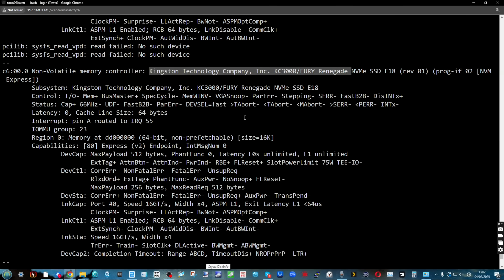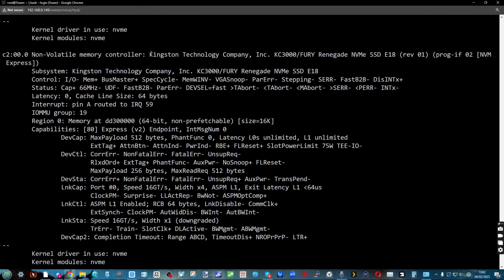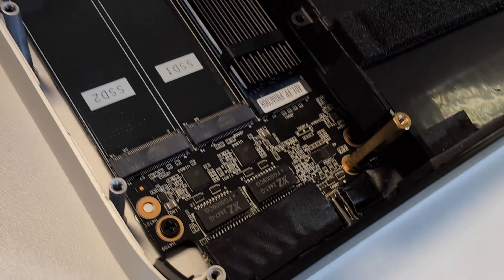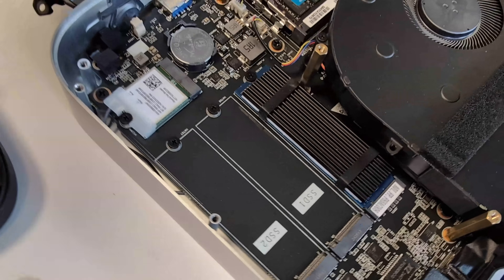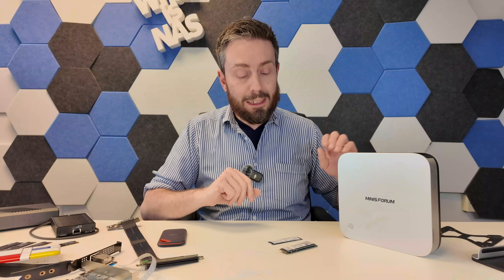It's worth noting that of the three M.2 slots, only two are Gen 4x4. The last one is Gen 4x1. Quick aside — if you get this system with the 1TB drive included, that 1TB is in the 4x4 slot. Personally, I think it's a massive waste, but back to the business at hand.